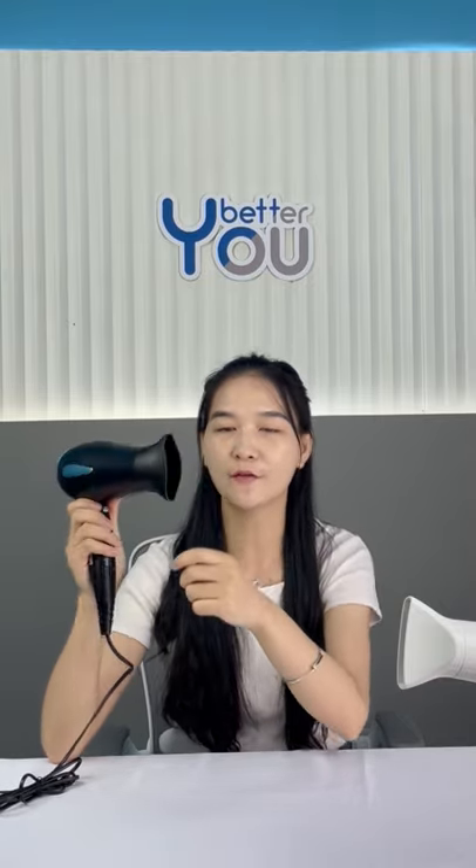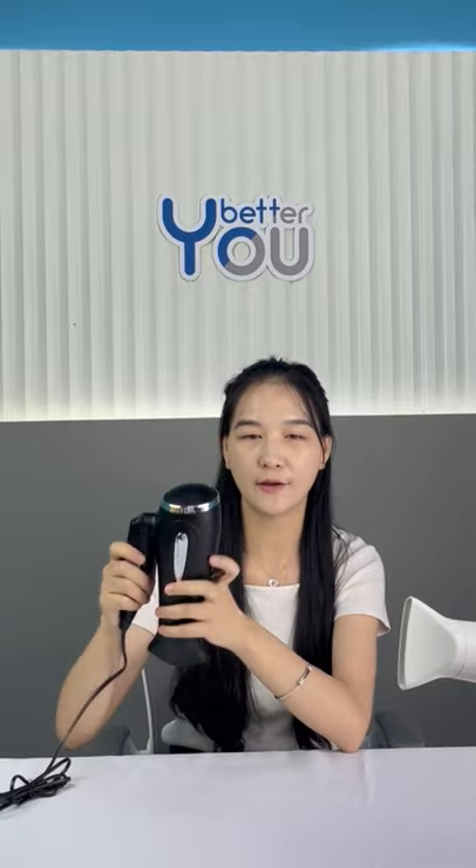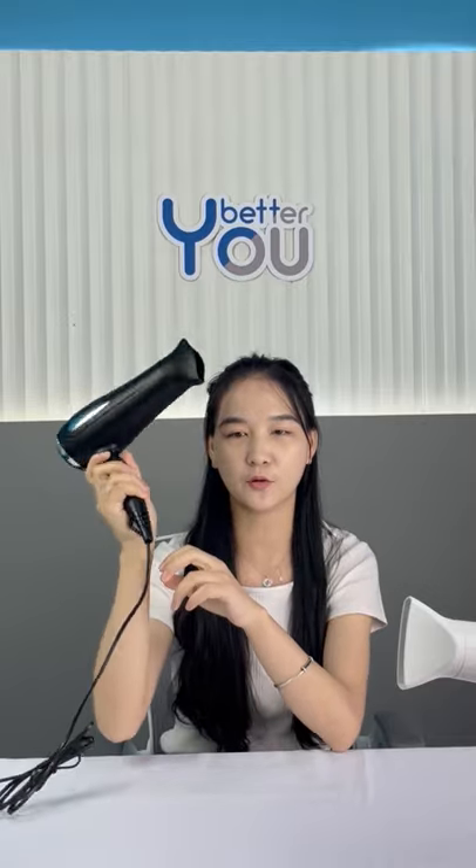It's the best dryer for your travels. Easily store this blower in your luggage, and so your travel hairdryer is on hand when you need it most. We also have two speeds and